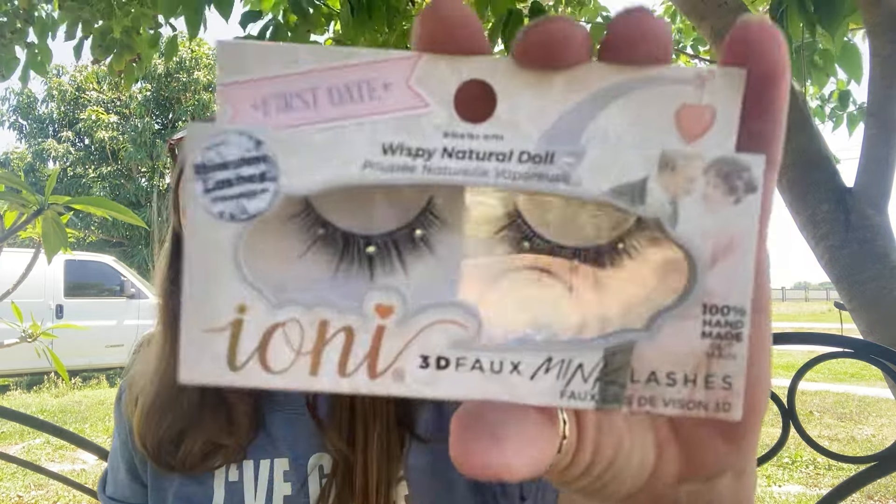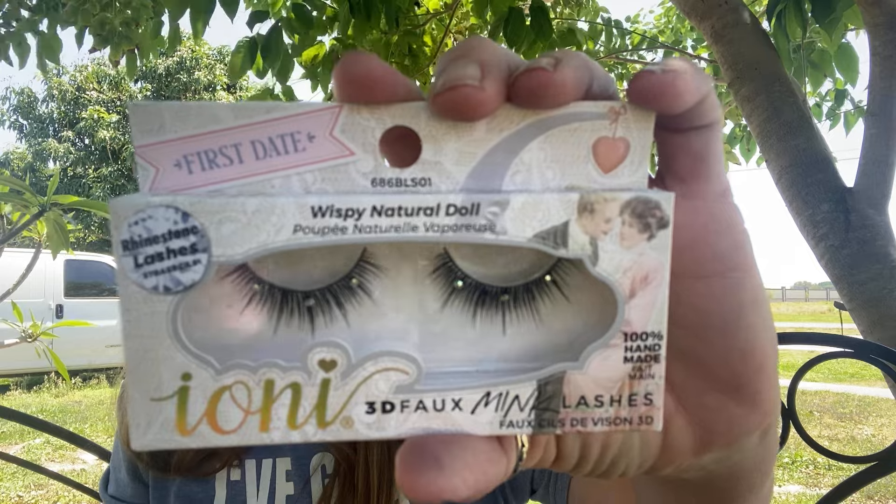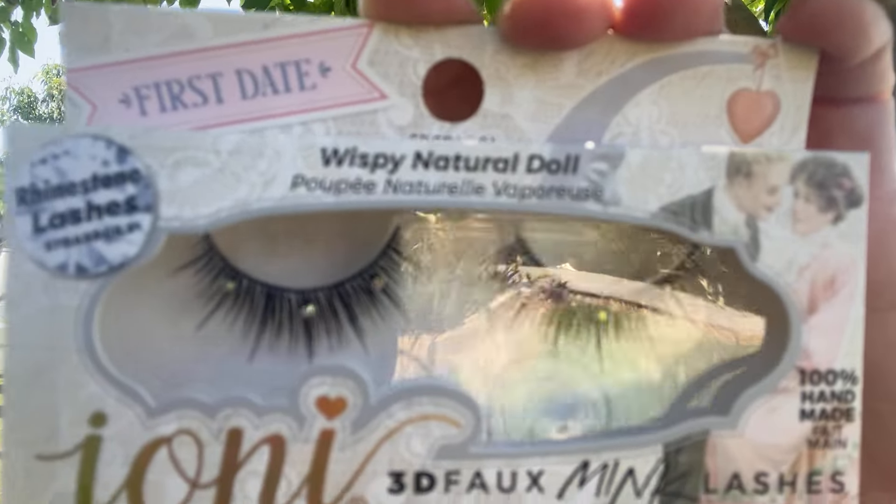And this is Fall Luxury. I always pick up eyelashes for my daughter's friend, and I thought she would like these. These are called First Date, and they have jewels on them. These are 3D Wispy Natural Doll.